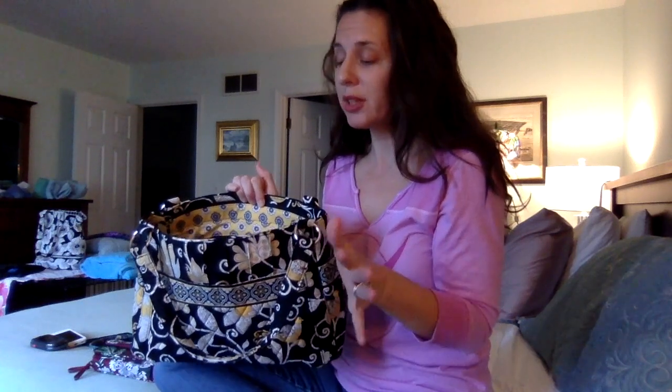So this was a really good price. I can't remember exactly — it might have been like $25 or something. And it was new with tags.